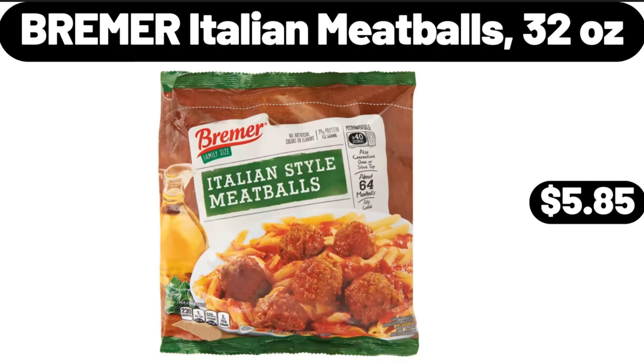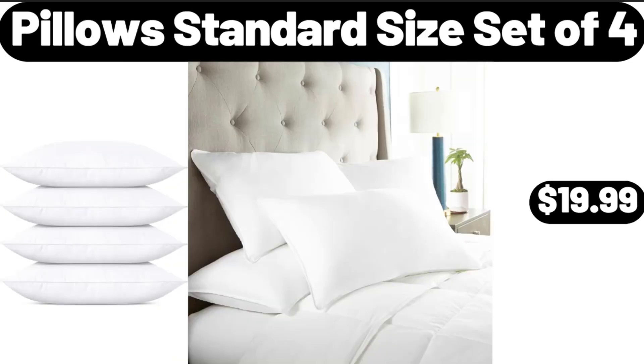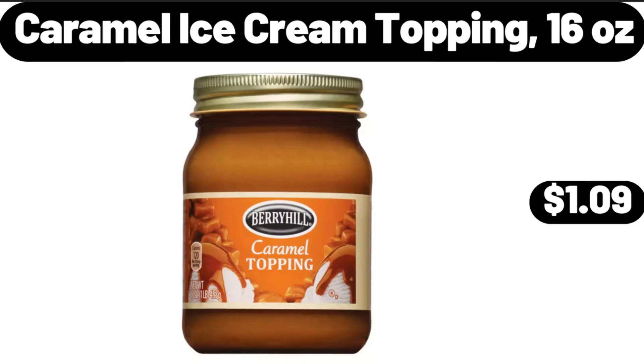Bremer Italian Meatballs, 32 Ounces, $5.85. Pillow Standard Size Set of 4, $19.99. Caramel Ice Cream Topping, 16 Ounces, $1.99.